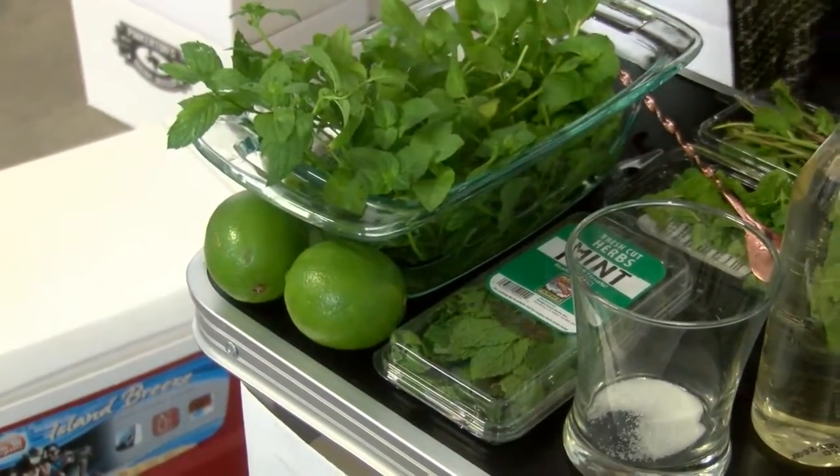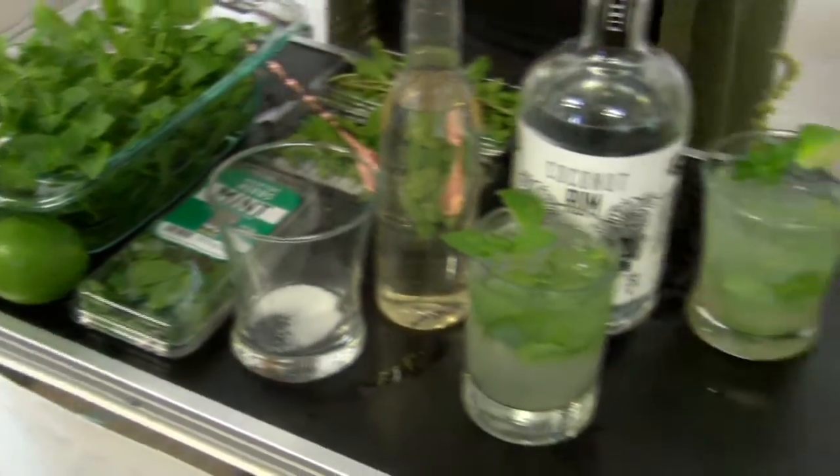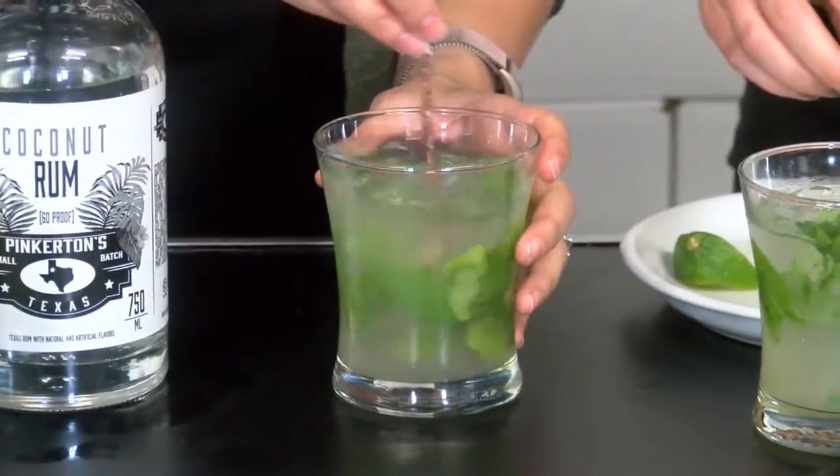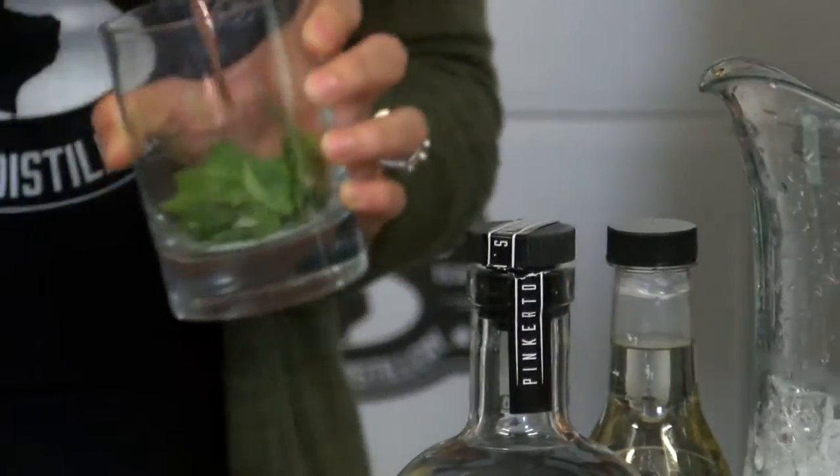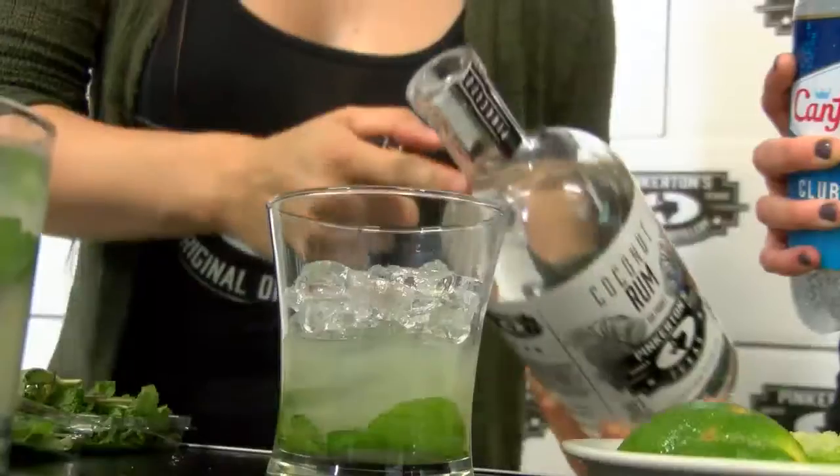The girls made a cojito — it's a customer's favorite recipe, Tiffany's cojito. It's made with a little dissolved sugar, muddled mint, coconut rum, and soda water.